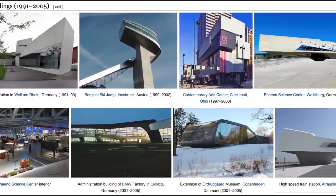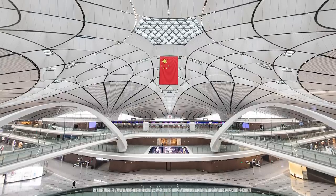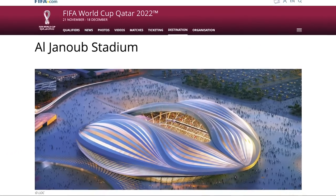Iraqi-British designer Zaha Hadid was known as the Queen of the Curve for her extremely beautiful and free-flowing architectural works, which included the new Dacheng International Airport in Beijing, along with the Al-Wakra Stadium in Qatar, which will be hosting the 2022 FIFA World Cup. During her very illustrious career, Zaha Hadid only designed one personal home, and she did it for the man she calls the Russian James Bond — businessman and philanthropist Vladislav Doronian.